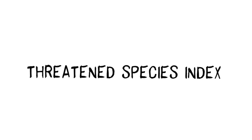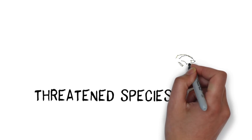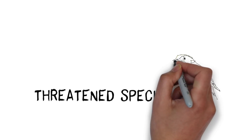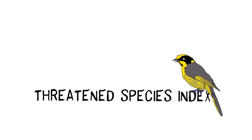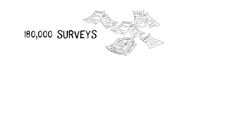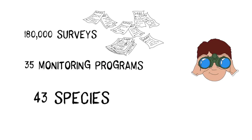It's called the Threatened Species Index. The Index is an initiative of the Threatened Species Recovery Hub and is being supported by the Australian Government's National Environmental Science Program. The research is being led by the University of Queensland in close partnership with BirdLife Australia and many other research, government, and non-government organisations. And it's driven by quality data collected from more than 180,000 surveys across 35 monitoring programs on 43 species.